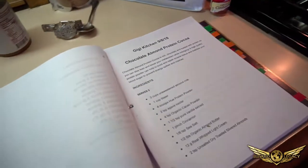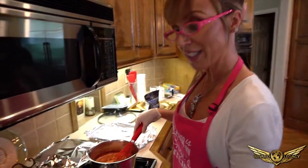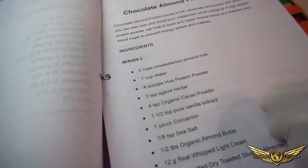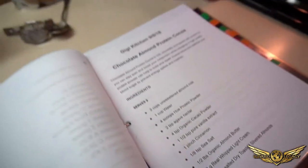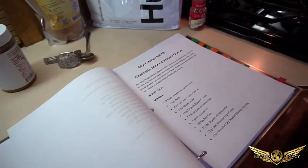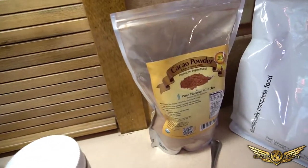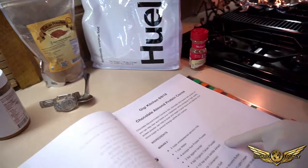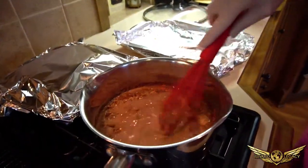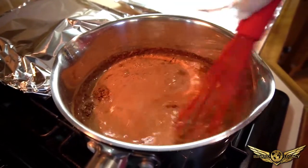For an after-dinner drink instead of dessert, we're going to do chocolate almond protein cocoa the old-fashioned way on the stove — like we used to do growing up. I've combined all the ingredients: unsweetened almond milk, a cup of water, four scoops of Huel protein, agave nectar, cacao powder, pure vanilla extract, a pinch of cinnamon, and an eighth teaspoon of sea salt. Whisk that around and warm it up. When it bubbles up, we'll add the other items.